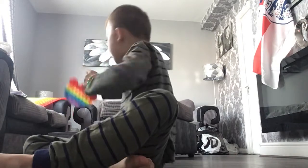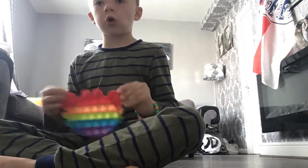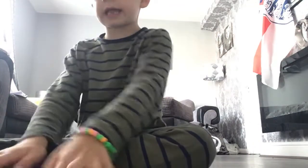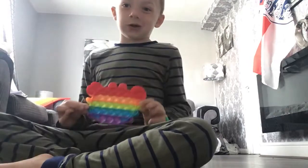My first fidget is this crab. It's really unique and it looks really cool. I like the pop because it just has like that look — it's got a good pop, a fast pop, and it only has about 12 pops in it.